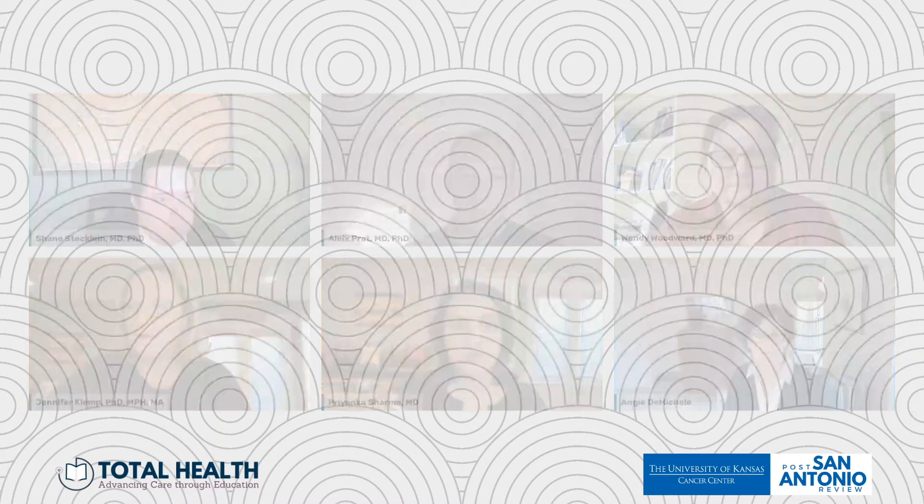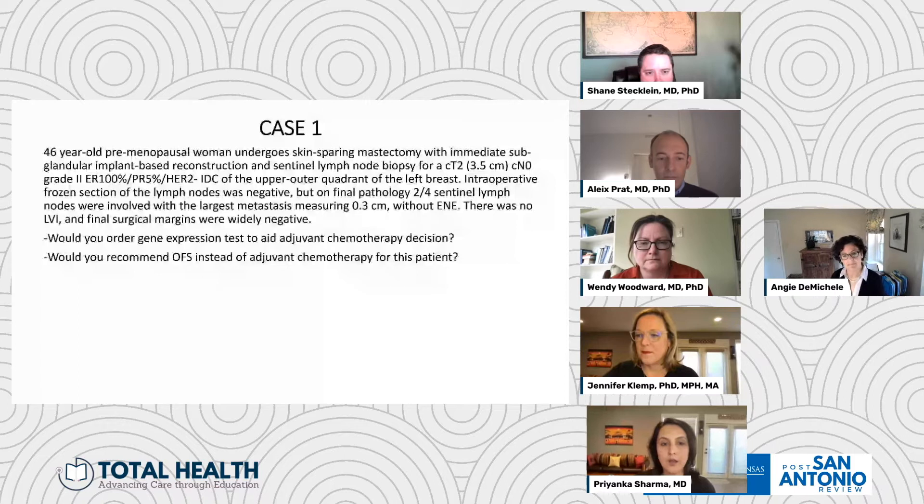Now we'll move on to our second Q&A and discussion session, and I invite Drs. DeMichel, Pratt, Woodward, and Steckline to join us for this session. We want to remind everyone that this meeting has had great participation and support — we have almost 900 registrants from 47 countries attending. We will start this session with some cases and also take chat questions in between cases, like we did for the first Q&A. So we'll start with our first case.